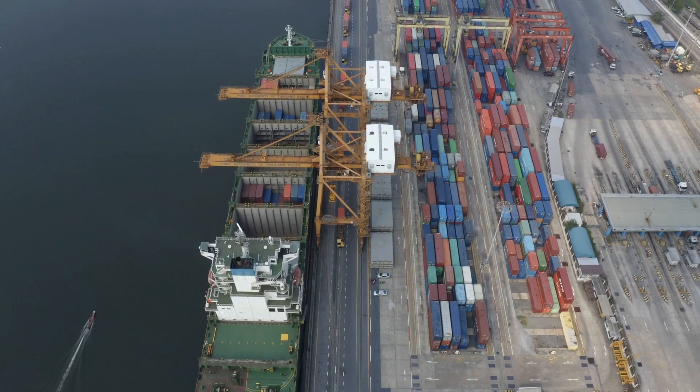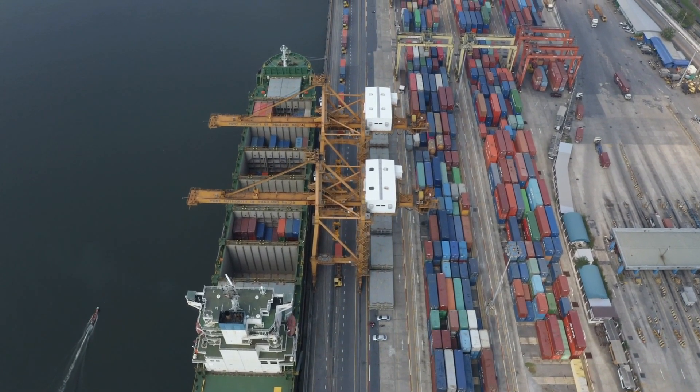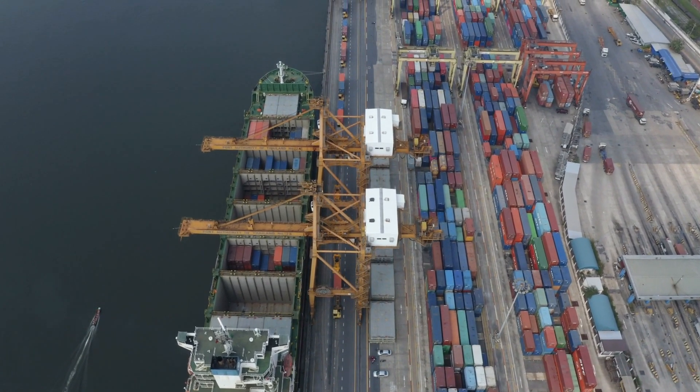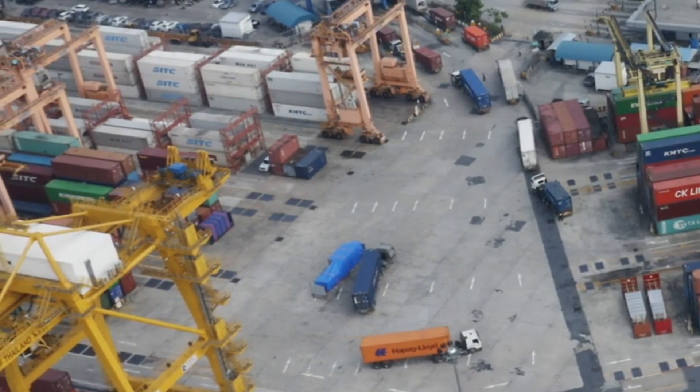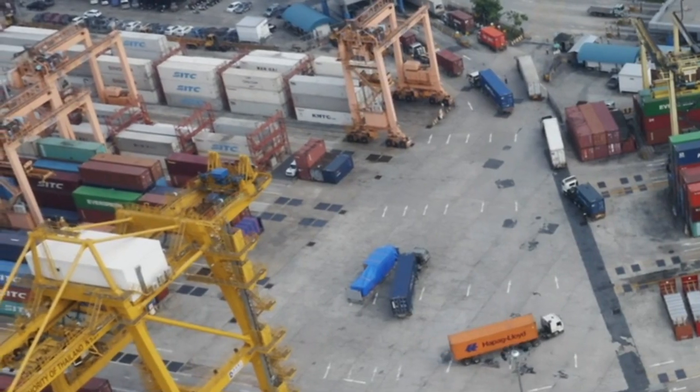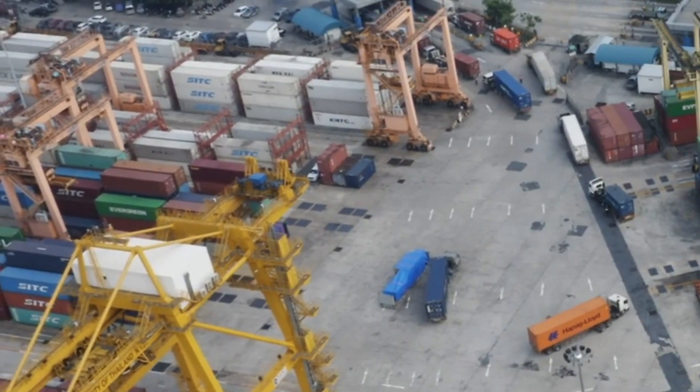If you're in a race against time and need to get your goods cleared and delivered quickly, opting for either of these Port Harcourt ports can significantly speed up the process. For time-sensitive deliveries, these ports are a game-changer.